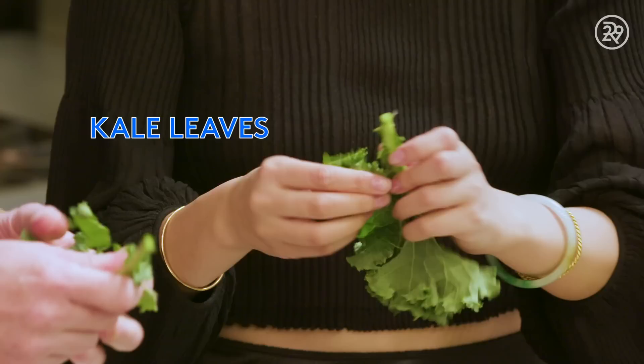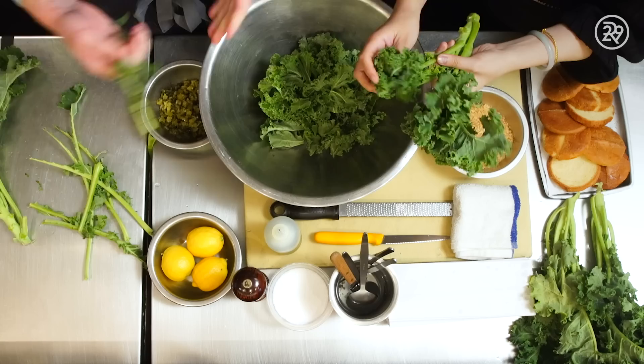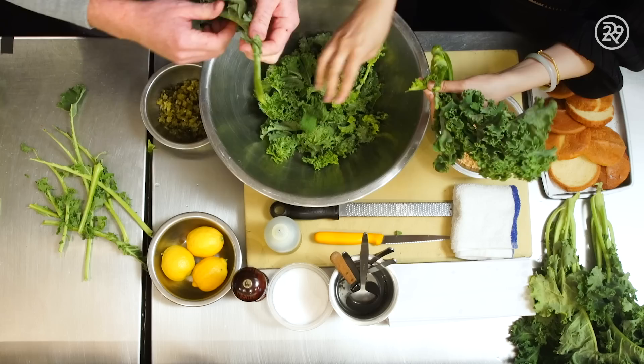First we're going to do like a typical kale salad — start picking the kale. Greg explains that at Olmstead he didn't necessarily want to be cooking that food anymore. They try to be playful and fun, doing things people haven't maybe seen before, but with combinations of flavors everyone already knows in a sustainable way.